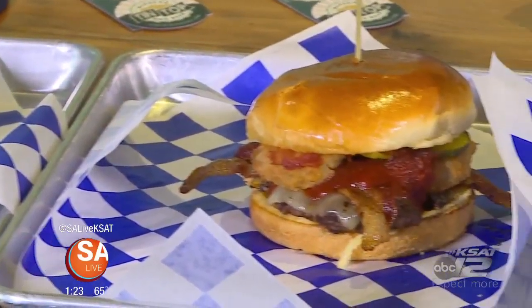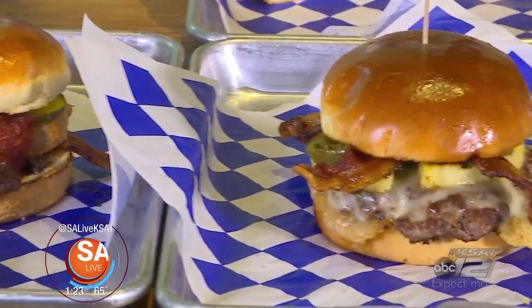Great new place to get some burgers and beer in New Braunfels. We are here at Tin Top Burgers, and joining me is Evan Stiles, owner and manager. And I've got to tell you, your burger selection here is all sorts of awesomeness. Tell us what you got.